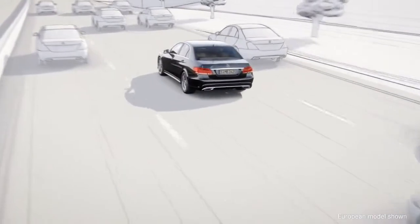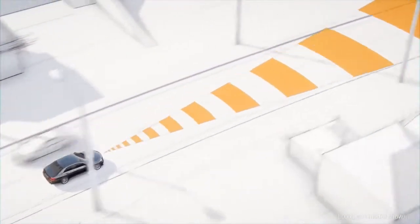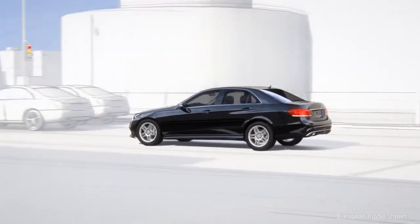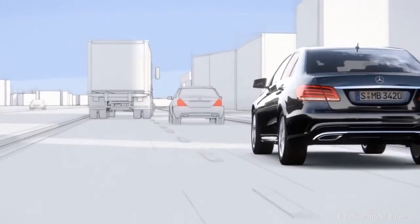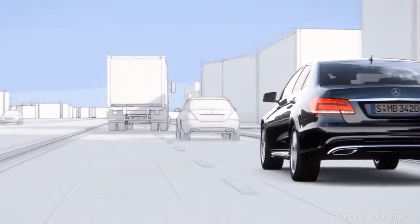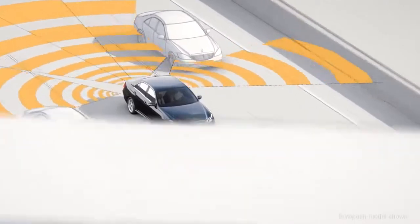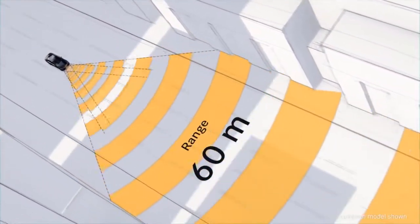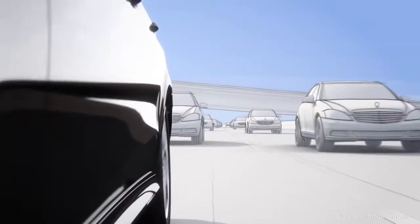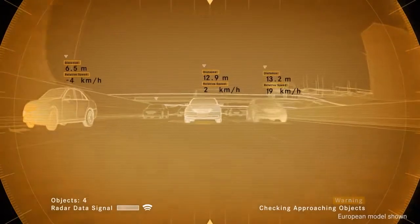What if your car could actually see what's ahead and respond right in the moment? A radar sensor and advanced cameras, including a new stereoscopic camera in the windshield, allow Intelligent Drive to recognize objects 360 degrees around the vehicle. Radar sensors give it foresight — long, short, and multi-range radar scan the environment in front of the car, behind it, and out from the rear corners.